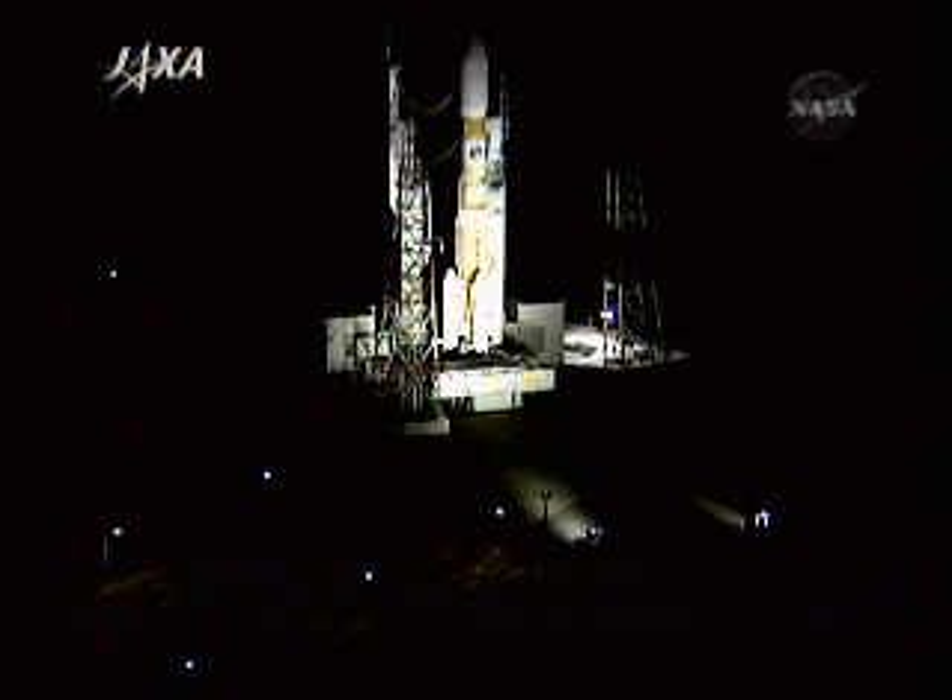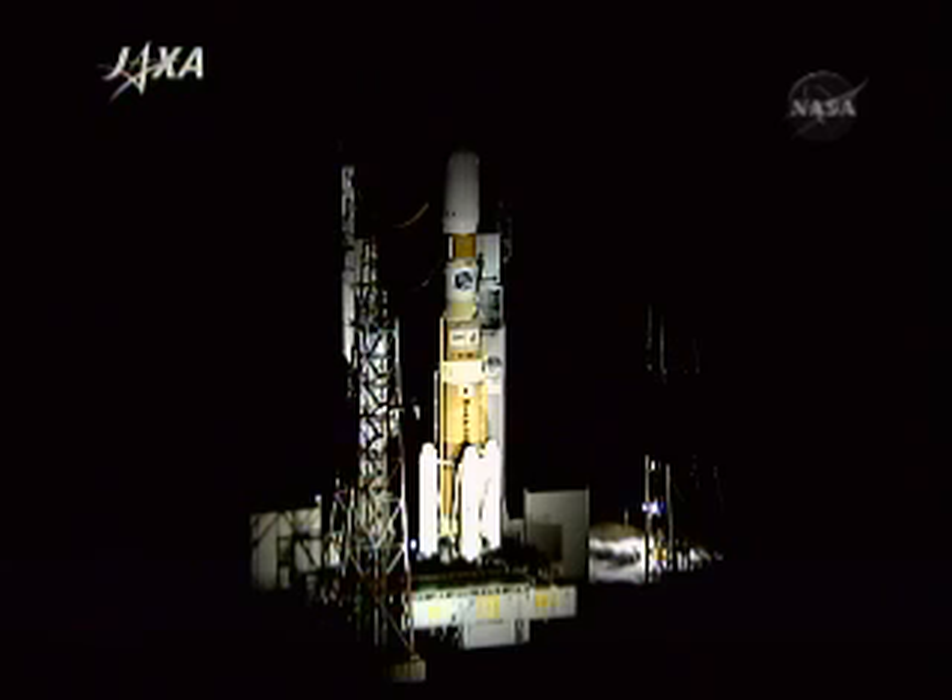In 45 seconds, the launch rocket, the H-2B vehicle, will be switched to internal power. A brand new rocket, a brand new cargo vehicle, about to begin the journey to the International Space Station.